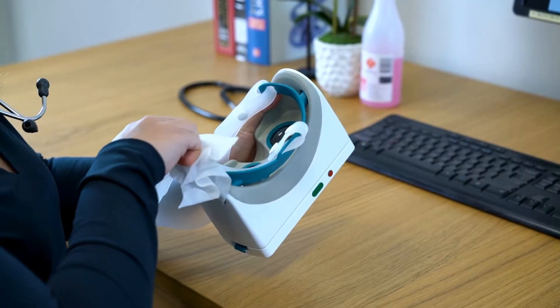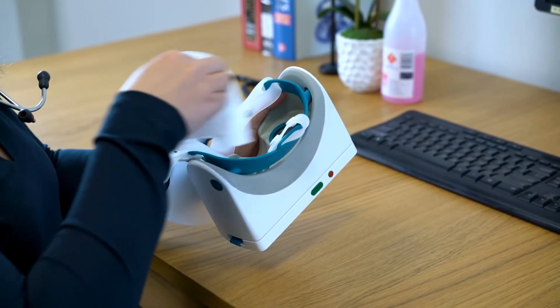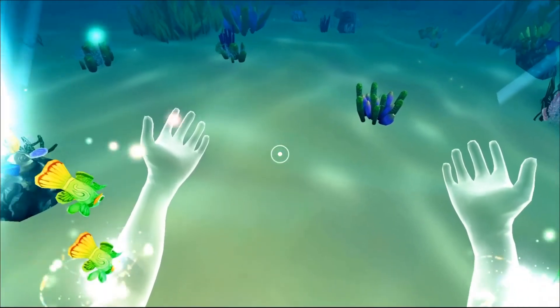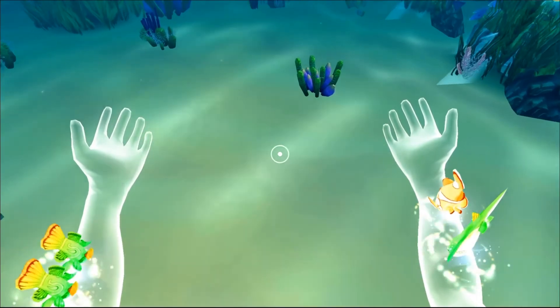It is designed for easy disinfection between patients, meeting hospital infection control standards. SmileyScope works by taking patients on an underwater adventure that is synchronized to the needle procedures.